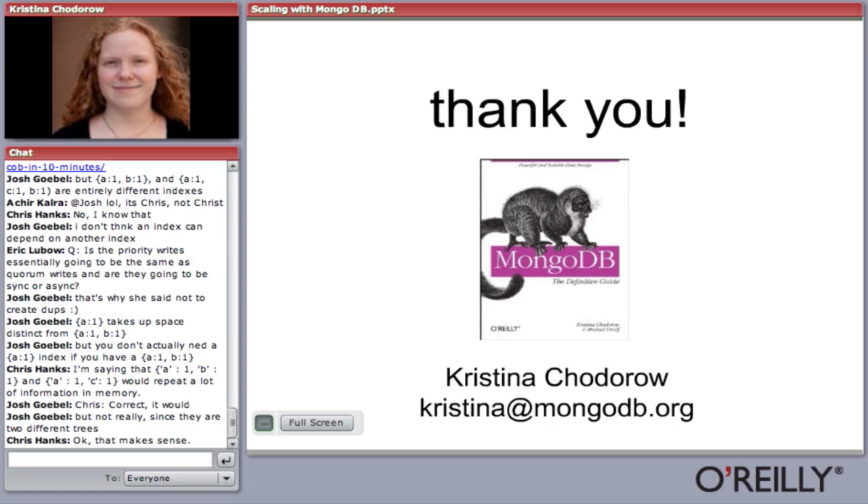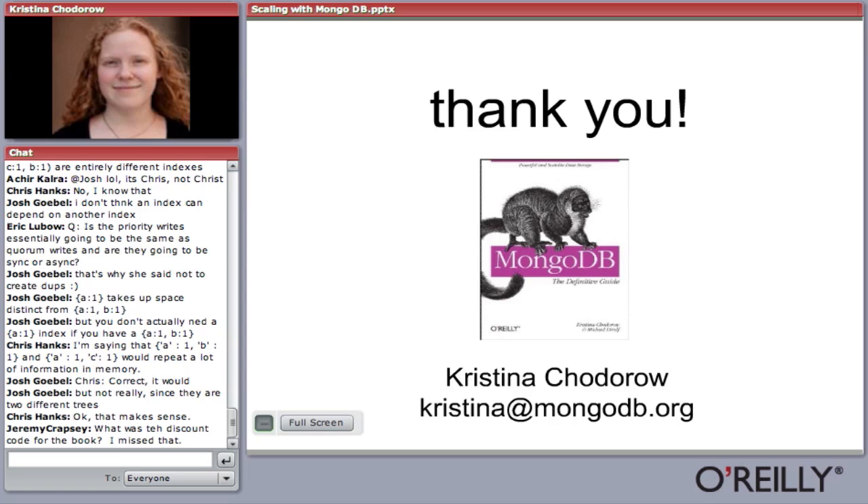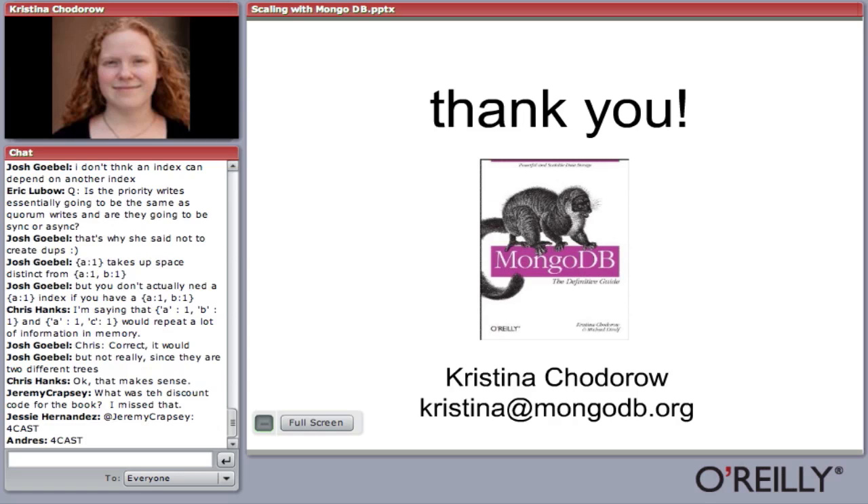Q: Would you want to shard on the _id key? You could. The _id field can be any value. By default it's an ObjectID type, and ObjectIDs start with a timestamp, so sharding on _id is very similar to sharding on a date field with the same characteristics. If you have a custom _id field, it might have any characteristics. You shard on it the exact same way you would any other field.